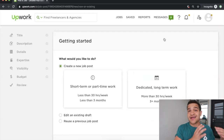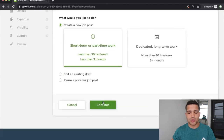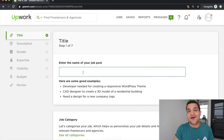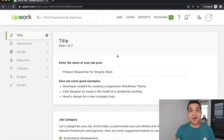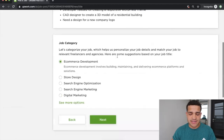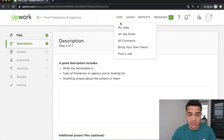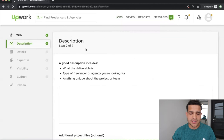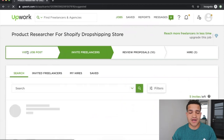You tell Upwork what type of person you're looking for — maybe they're in a specific location, have a specific English level, or charge a specific amount. Put short-term part-time work, then put the name of the job post. In this case we'll put 'Product Researcher for Shopify Store' or 'Shopify Dropshipping Store' — whatever you feel is best. Then you click next and put all the details of the job. We'll go back and click on the job post and click 'View Job Post.'